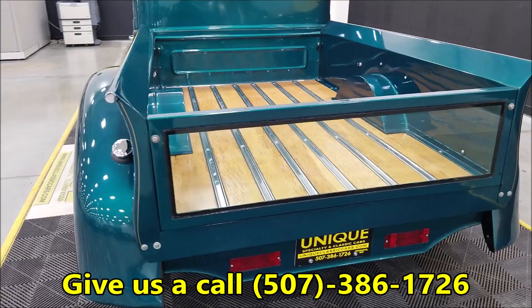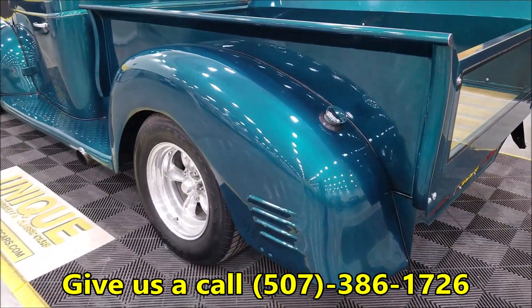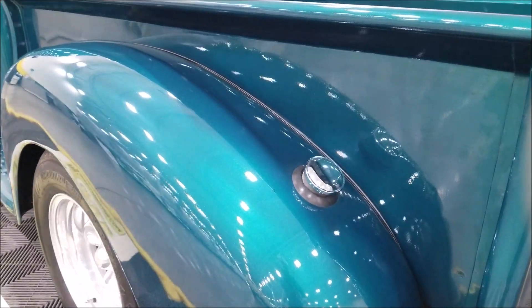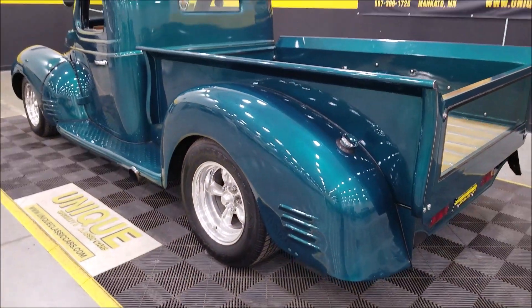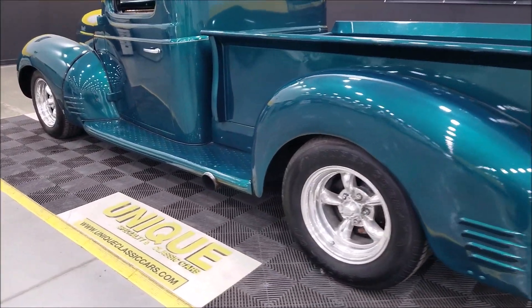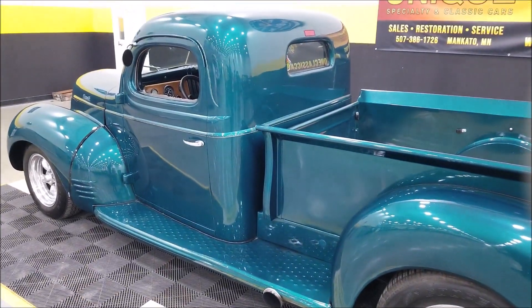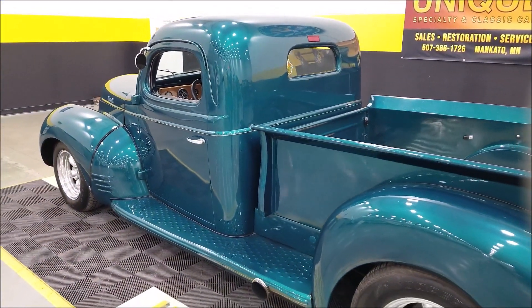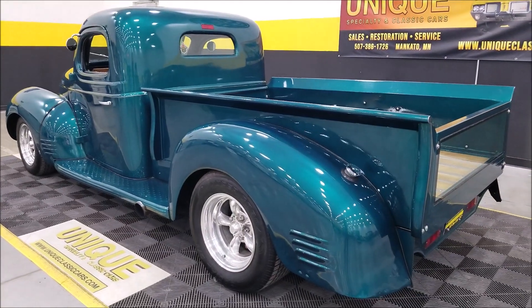The gas fill has been relocated to the driver's rear fender, and there's side-dump exhaust out each side. We'll start it up in a bit so you can hear it run. Again, it's a 396 under the hood with power steering and power brakes, paired with a Turbo 400 automatic transmission.